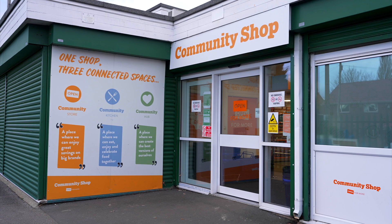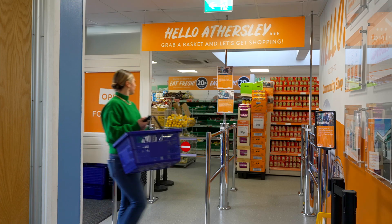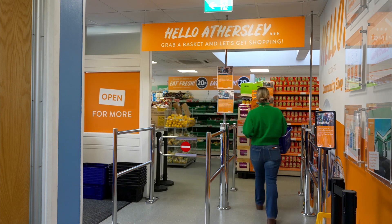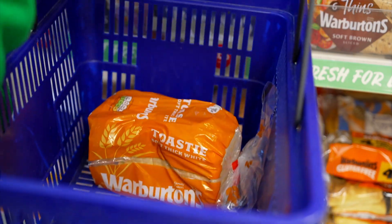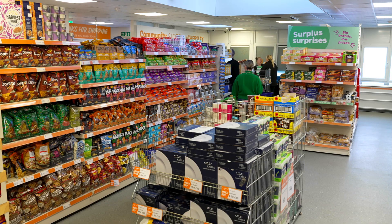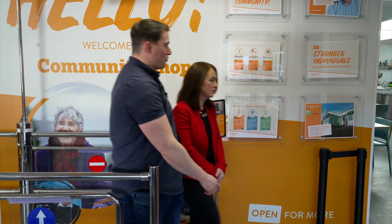Alongside its main supermarkets, Company Shop Group has 12 community shops in some of the UK's most deprived communities. Over the past decade, these innovative social supermarkets have supported more than 61,000 low-income families, transforming lives through food. Community Shop is a multi-functional social supermarket, meaning people can access deeply discounted goods through the store, but also get access to additional services in the Hub and Kitchen that help them take on social, economic and environmental challenges within their communities.